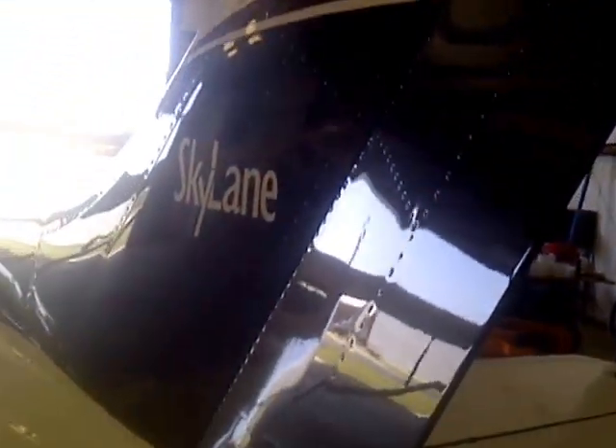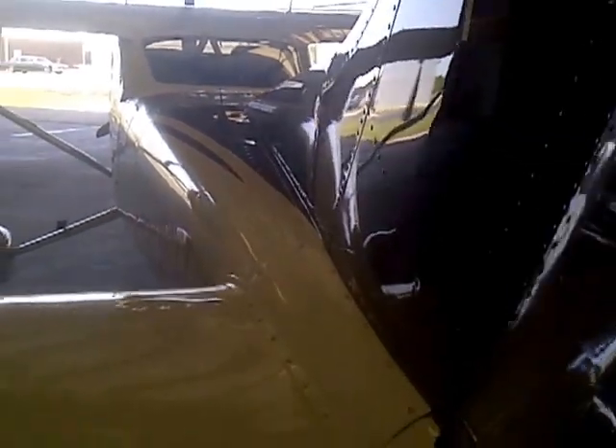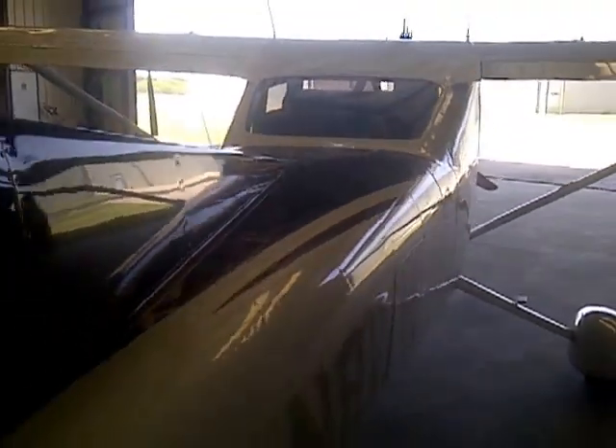I've also flown the aircraft down to the mountains of Mexico — Querétaro, Mexico, which is in the state of Guanajuato up in the mountains. The field elevation is a little over 6,000 feet, but you're flying through some mountains where the peaks are in excess of 11,000 to 12,000 feet. We had the terrain awareness information in the database and were able to see those peaks and maintain excellent situational awareness.